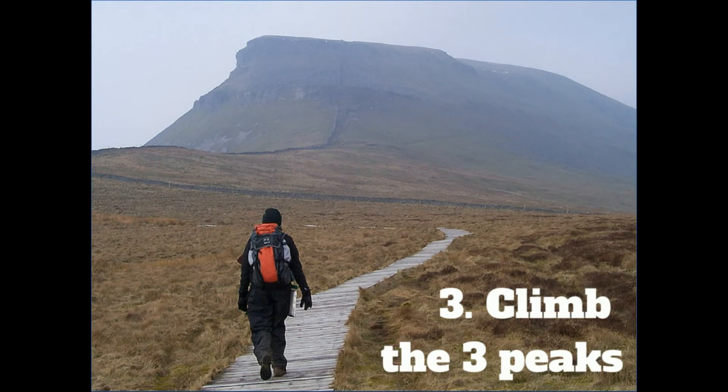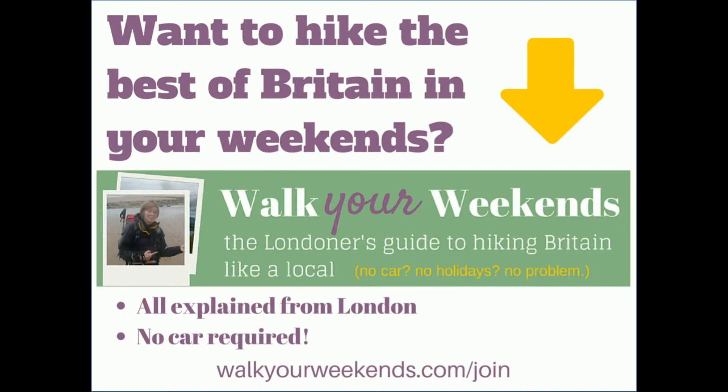The place you need to base yourself is called Horton in Ribblesdale, where you would stay if you were climbing the Three Peaks. And that's it — that's my three minutes, it goes so quickly. I've actually got a Walk Weekends package which takes you to Malham, and you can do the Three Peaks as well and walk along a little bit of the Pennine Way. It is one of my favourite all-time top walking weekends and I love it so much.